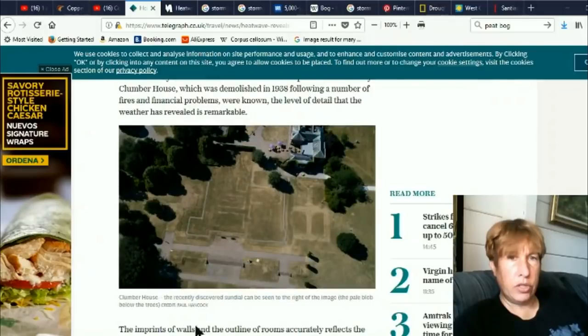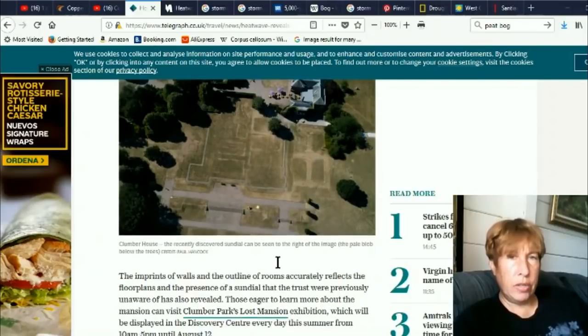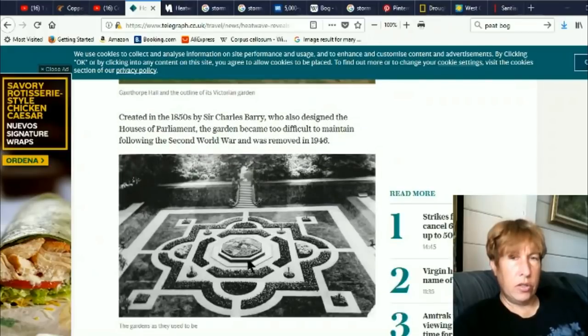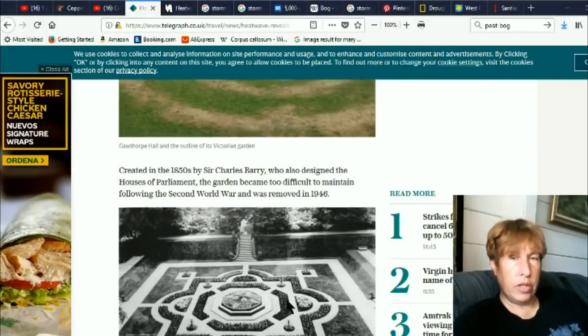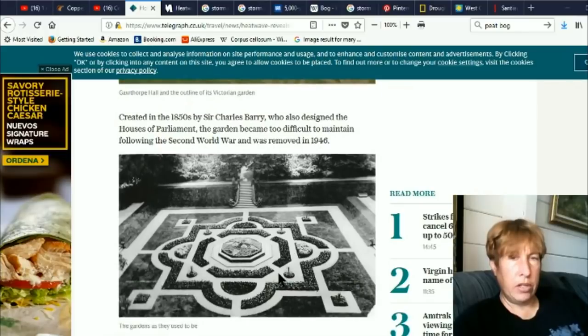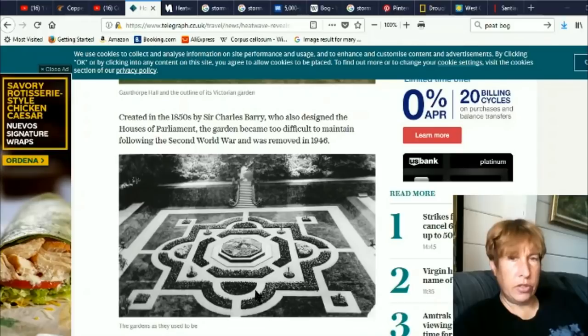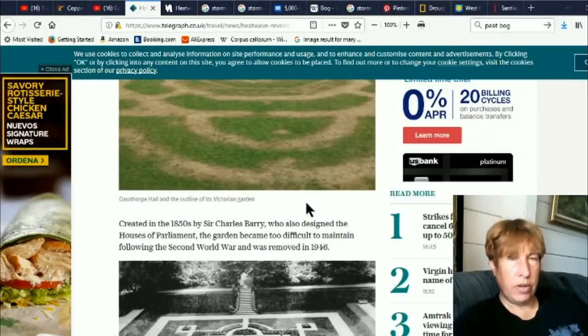Okay, Clumberhouse. The recently discovered Sundale can be seen in the right of the image. Imprints of walls. This one's real interesting. This is the same one as up above — there are the old images of how that area used to be, and you can see the rounded structures here matching the rounded structures here.